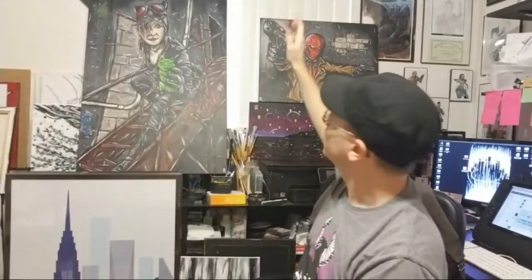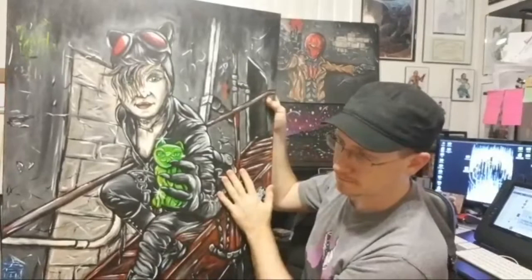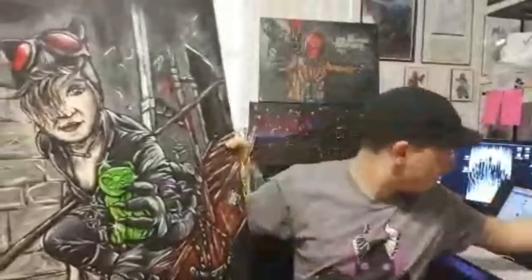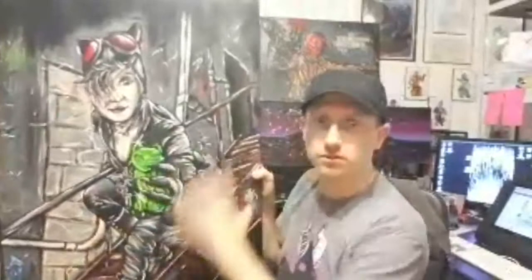First up is some finished pieces. You can see behind me some of the big ones I've finished. We have a Catwoman painting, 24 by 36 inch canvas — it's actually a cosplayer known as Harley Quinn Arts. I'll put it in the description below. She's an awesome cosplayer here in Florida. You can check my Facebook at JBDesigns or Instagram at JBAuerArt to find all her tags.